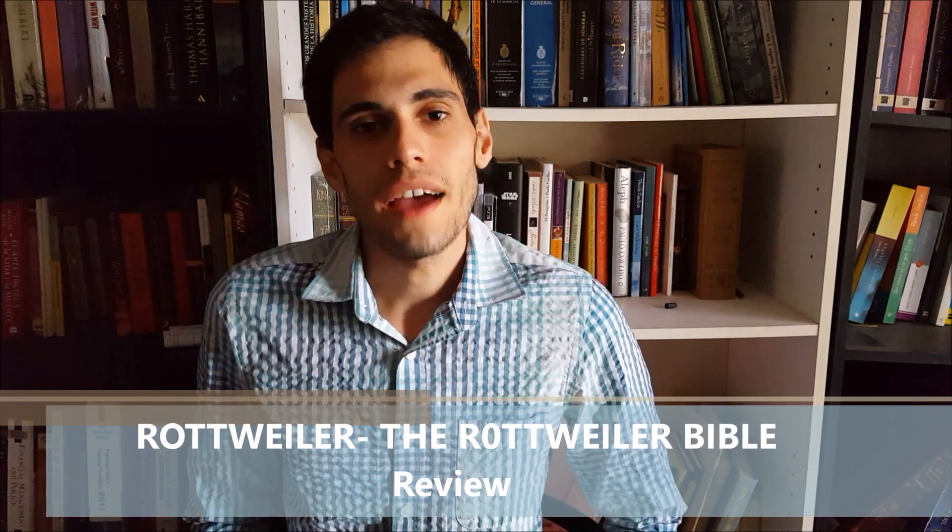This is no mistake — I decided to review this book in English because the book is already in English, but you can activate the subtitles to follow it in Spanish.